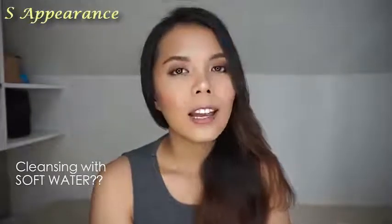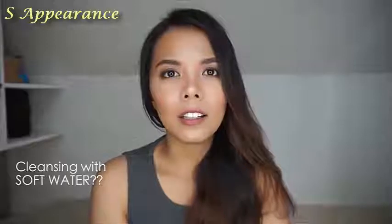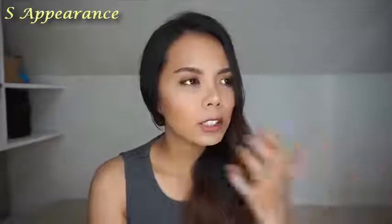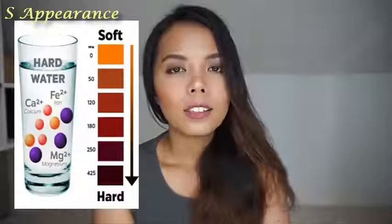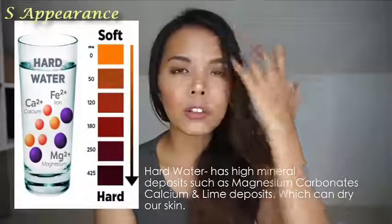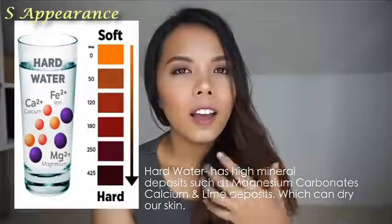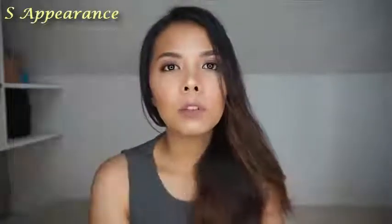I observed one of the students washing their face with mineral water, and I thought that was expensive. She said the regular water might be high in magnesium and certain minerals that stay on your skin for a long time, which can suck out moisture and make your skin really dull. I did my research and found this to be true — that is why some of them wash their face with mineral water.